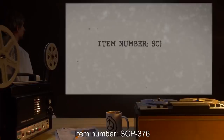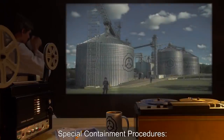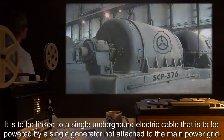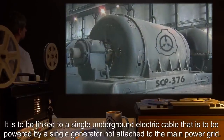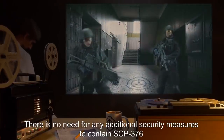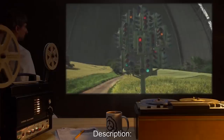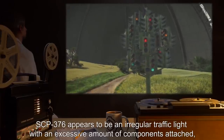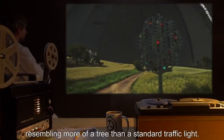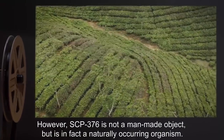Item Number SCP-376. Object Class: Safe. Special Containment Procedures: SCP-376 is to remain in the secure agriculture facility at site [expunged]. It is to be linked to a single underground electric cable that is to be powered by a single generator, not attached to the main power grid. There is no need for any additional security measures to contain SCP-376, other than the existing security at the secure agriculture facility. Description: SCP-376 appears to be an irregular traffic light, with an excessive amount of components attached, resembling more of a tree than a standard traffic light. However, SCP-376 is not a man-made object, but is in fact a naturally occurring organism.